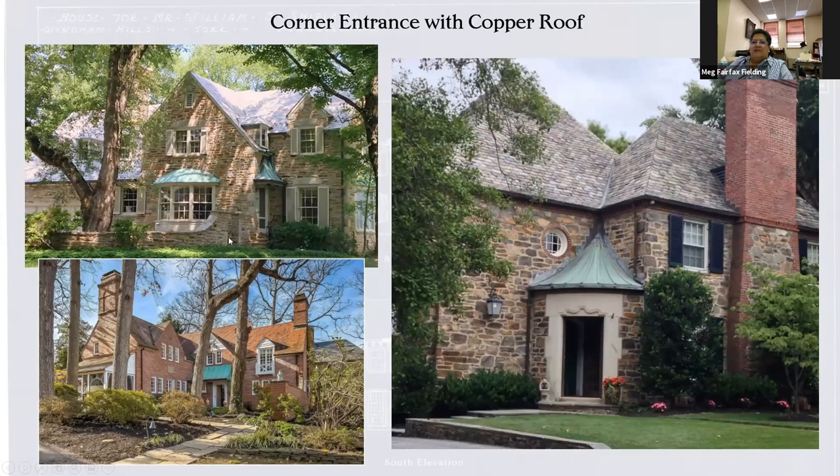The entrances are always really interesting in these houses. They really liked the corner entrance with a copper roof — some of these have a nice patina on them. You can see it just tucked in right there. This house is on St. Paul Street, and I just think that's a really lovely corner, kind of tucked in there, a lot of nice detail, real thought to the process of designing this.